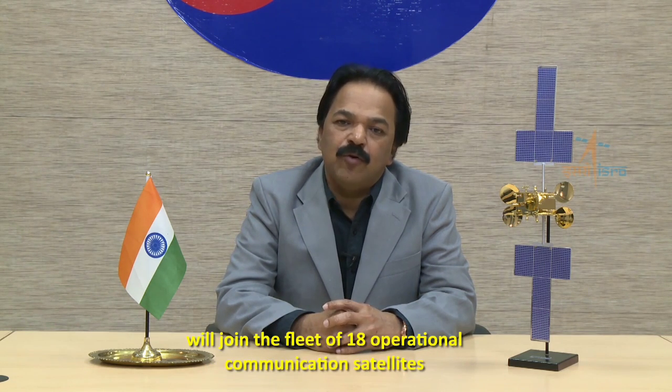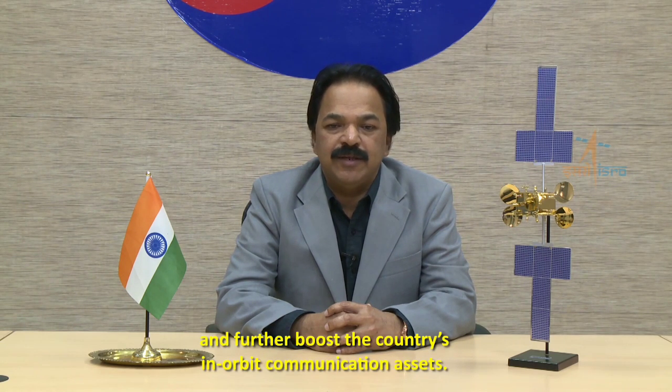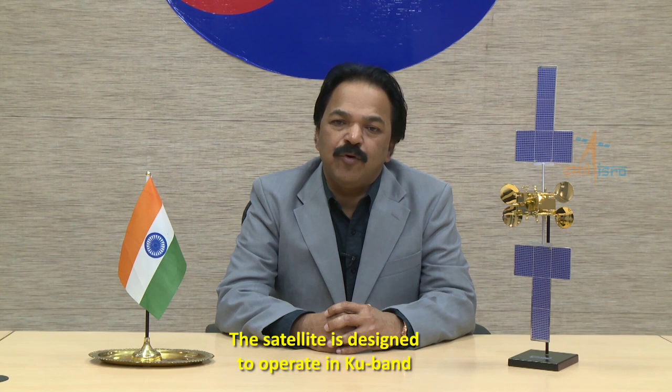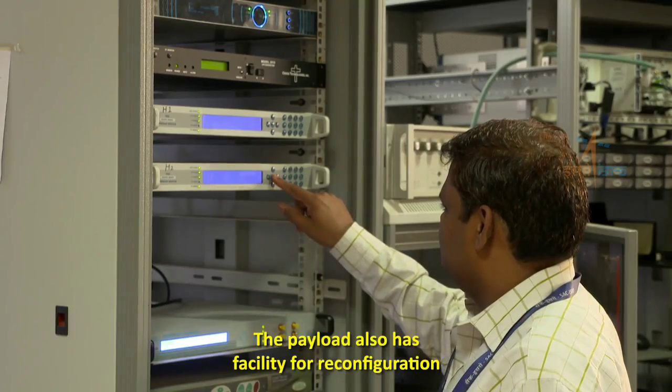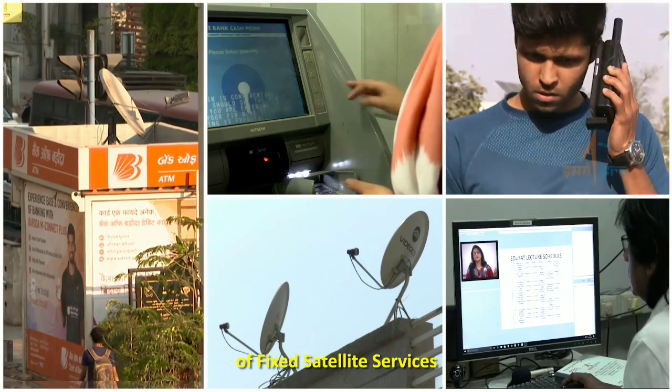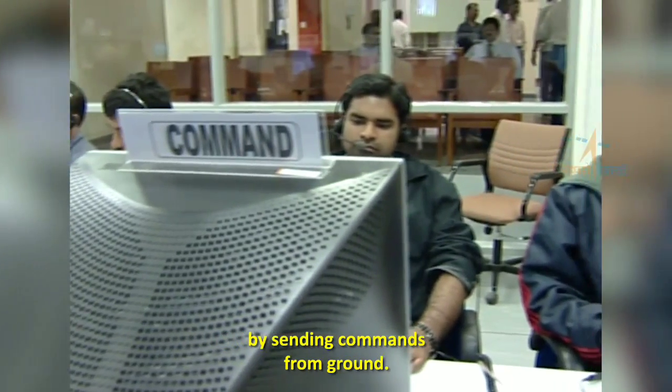GSAT-31 satellite with 19 KU band transponders will join the fleet of 18 operational communication satellites and further boost the country's in-orbit communication assets. The satellite is designed to operate in KU band and will expand V-SAT services and other broadcasting requirements. The payload also has facility for reconfiguration of fixed satellite services by sending commands from ground.